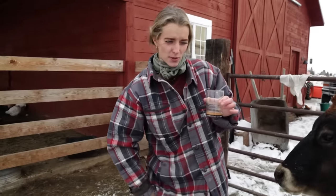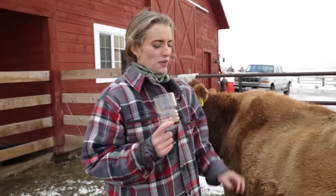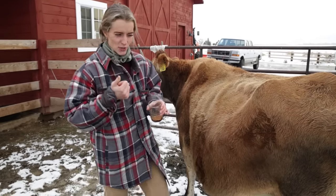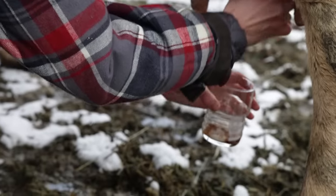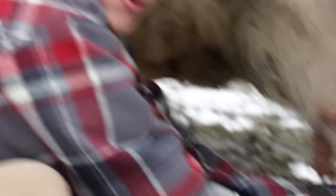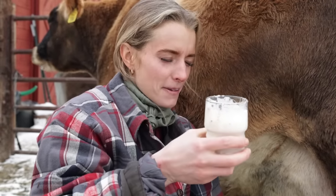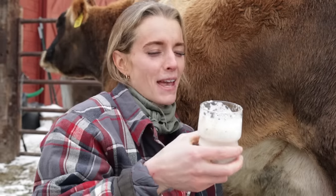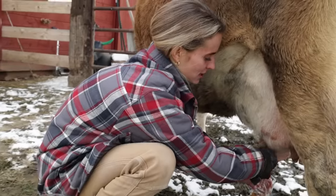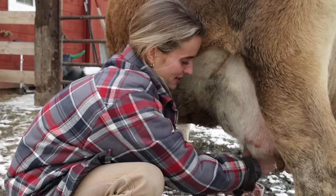We always leave maple syrup, cinnamon, and cups down in the barn, because our favorite treat is to put some maple syrup and cinnamon in the bottom of a cup and then squirt right into it and drink it warm. So good. If the kids were down here, they'd be jealous. It's literally the best thing ever. We took Tulip camping last summer — every morning we just go out there and milk her and have these for breakfast. It was so fun, and she loved the mountains.